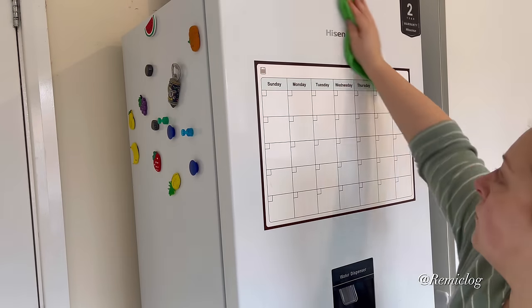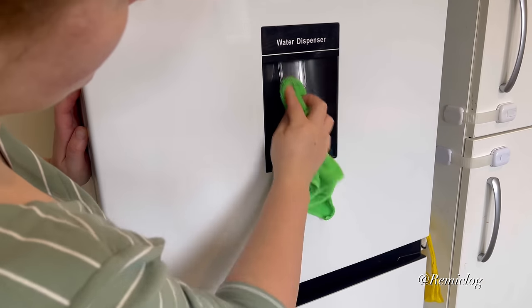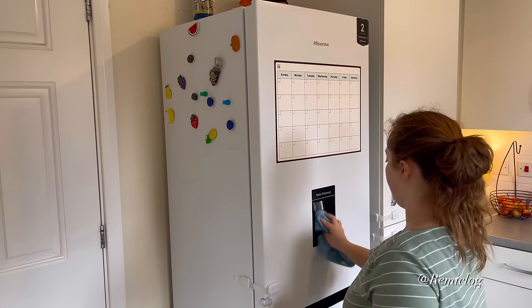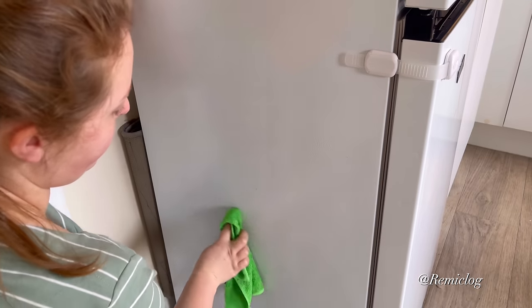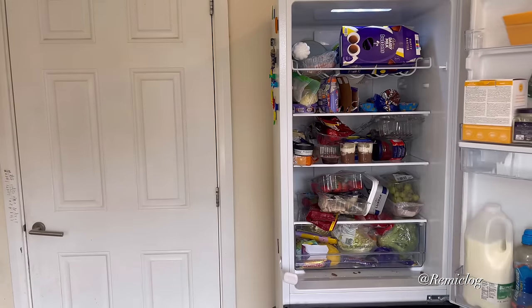I'm ashamed to say that both of the drawers need quite a big declutter again, and it was only two months ago since I did my kitchen declutter. But I'm holding on to the fact that they're nowhere near as bad as last time. The final place I wanted to sort in this room was the cleaning cupboard. Everywhere else was still in pretty good shape, so I was very happy with that.